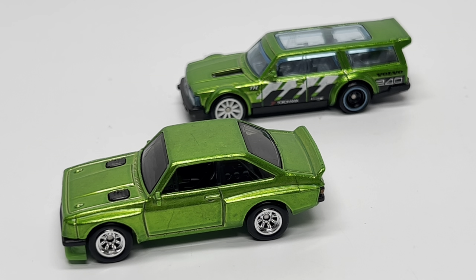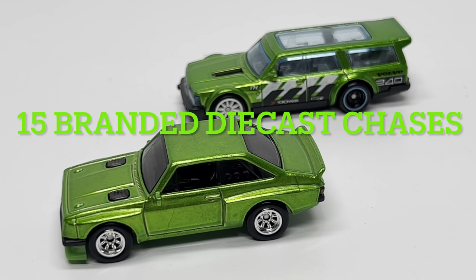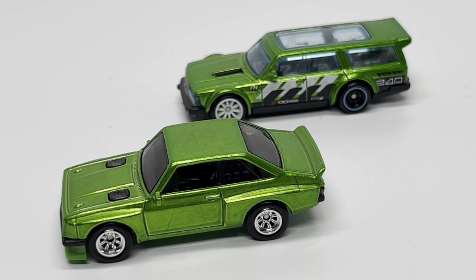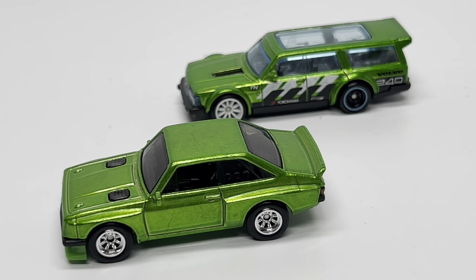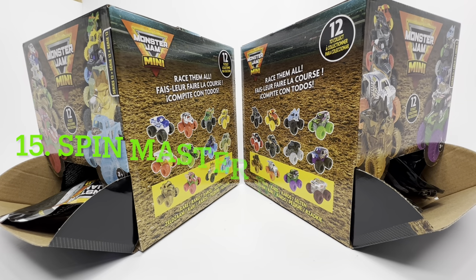Hey, welcome back to Diecast Cars. Today we're going to be talking about diecast chase pieces — the ones that you can find at retail stores nowadays. Everybody is familiar with super treasure hunts, that's the bread and butter of all the collectors and chase hunters out there. But did you know there are up to 15 different diecast chase pieces? I'm going to go through all 15 and rank them from 15 all the way to number one, the best chase you can find at retail stores.